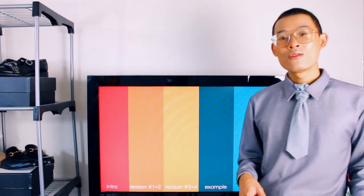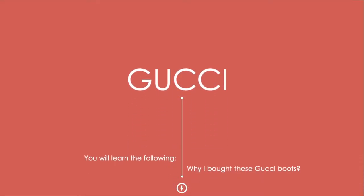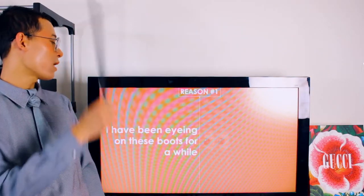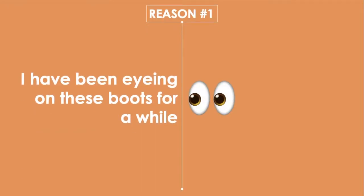Conclusion — I will jump into the first part of our lecture today. Reason number one: I have been eyeing these boots for a while. I saw these boots several months ago and they live in my mind rent free. I would check on them once in a while to see if they would go on sale, but unfortunately they never went on sale. I was thinking long and hard — that's what she said — when I was making this decision.